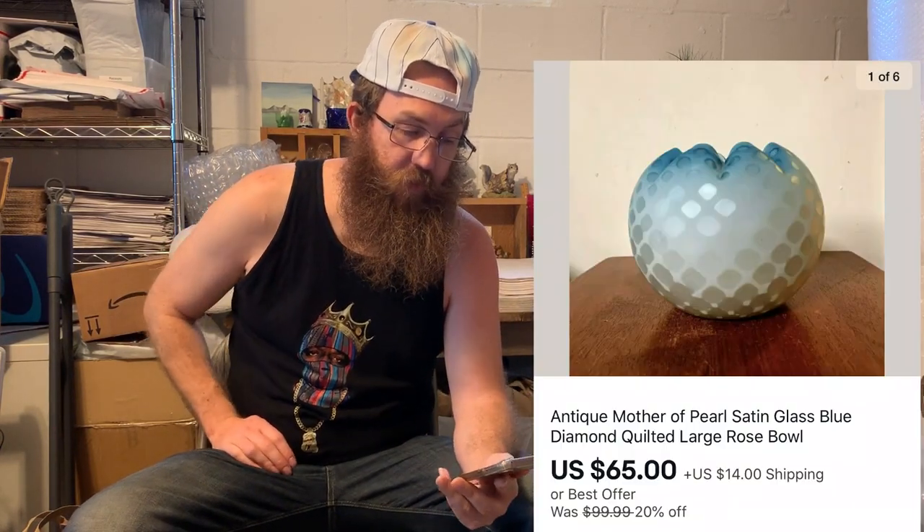Next up was this absolutely gorgeous antique mother-of-pearl satin glass blue diamond quilted large rose bowl. I picked this up at a yard sale — early this year or late last year. It had been sitting on my Etsy store for a while, then I transferred it over to eBay. It sold probably a couple weeks after I listed it, for $65 plus shipping.